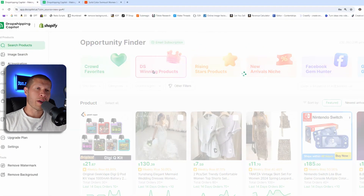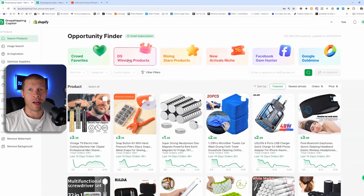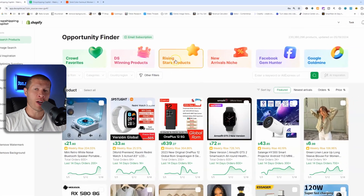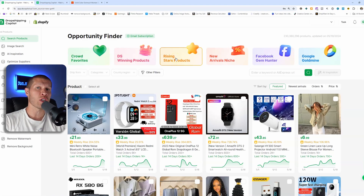DS Winning Products, if you click on this one, is going to help you track other dropshipping competitors in real time. So if you want to snipe somebody else's hot selling product that you know is already working for them, this is going to help you do so. Rising Star Products will show you insight on increasing sales volume and market demand of specific products within specific niches, so you can see if a product is increasing right now or if it's dying and interest is dwindling.